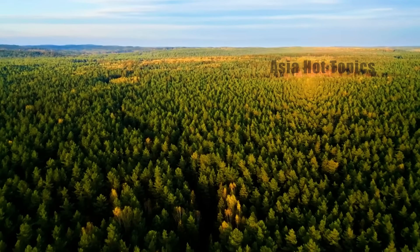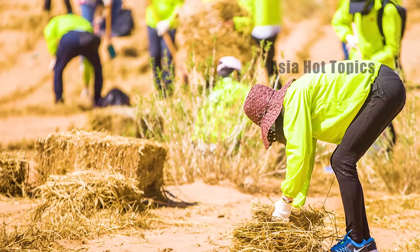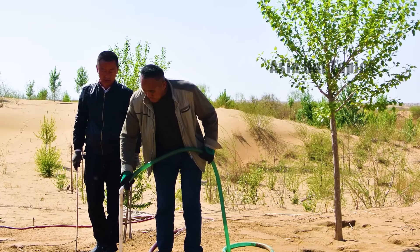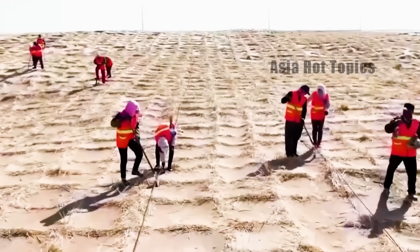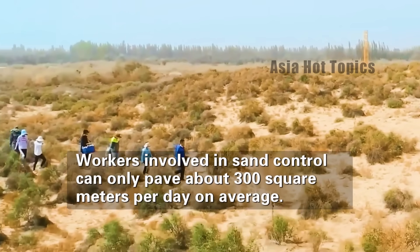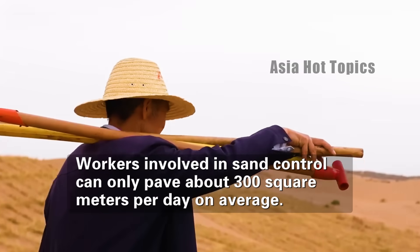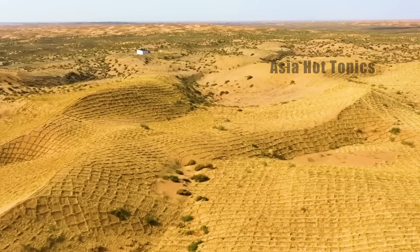It is worth mentioning that desert-control methods are effective, but the resources invested are also huge. The first is the problem of manpower. Since most of the desert areas being treated are far away from cities, transportation is extremely inconvenient and the environment is harsh. Those involved in desert control can only lay an average of about 300 square meters of grass squares every day.